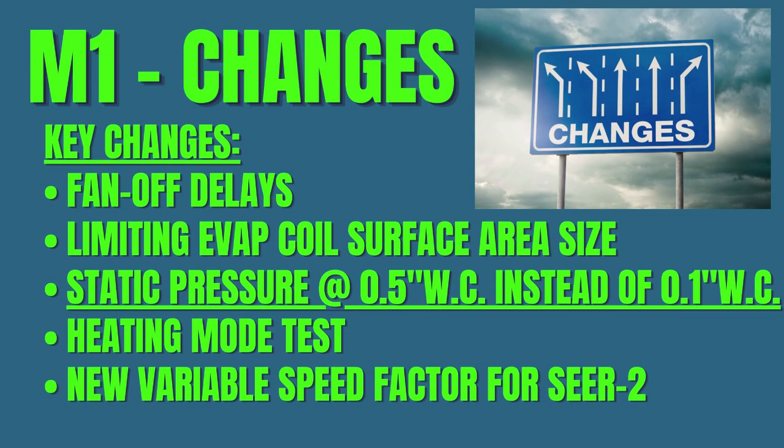What's being amended? Fan off delays on the air handler blower motors, limiting the area of the evaporator coils being tested, raising the external static pressure level to almost real-world levels, the method for how they test and calculate heat performance on heat pumps, and a better testing methodology for variable speed systems.